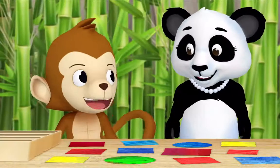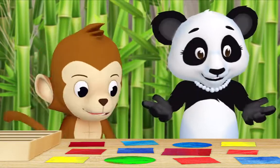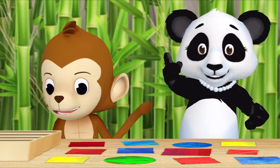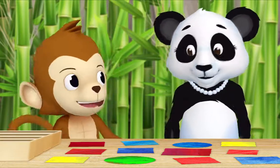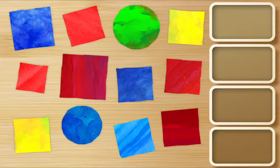Hi Ms. Panda, what are you doing? Hi Monkey! I cut out all of these colored shapes and now I'm sorting them. Can I help? I would love it if you helped, thank you Monkey! First, find all the blue squares and put them in a box. Okay, hmm.